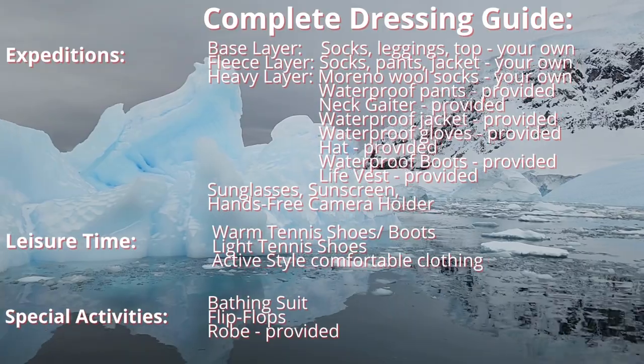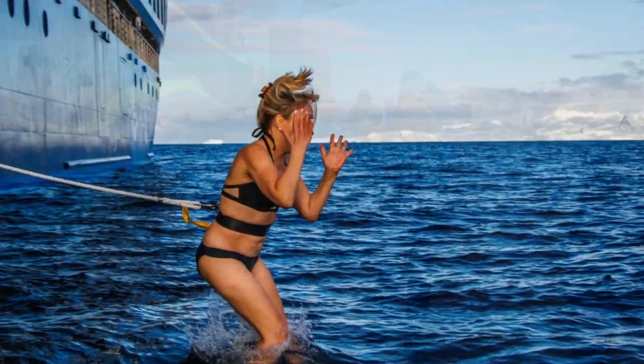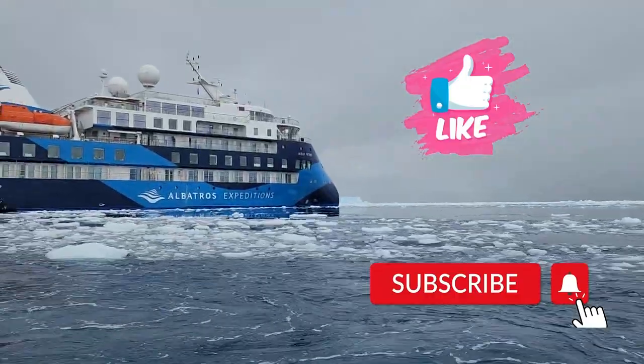Here is a quick summary of what you need on the Antarctica expedition cruise. I hope you enjoyed my video — if you like it, please subscribe. I would appreciate it. See you on the next one!